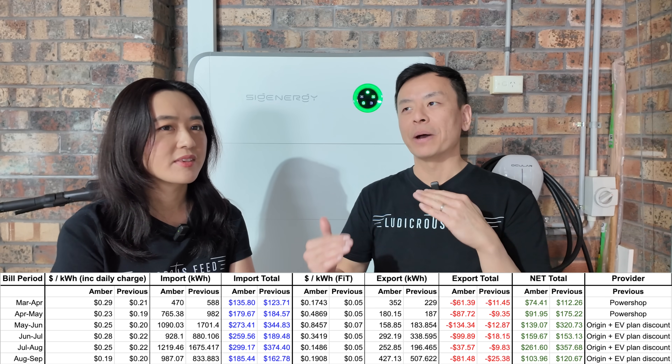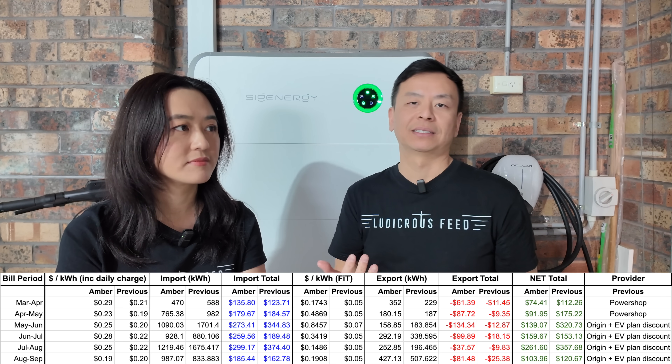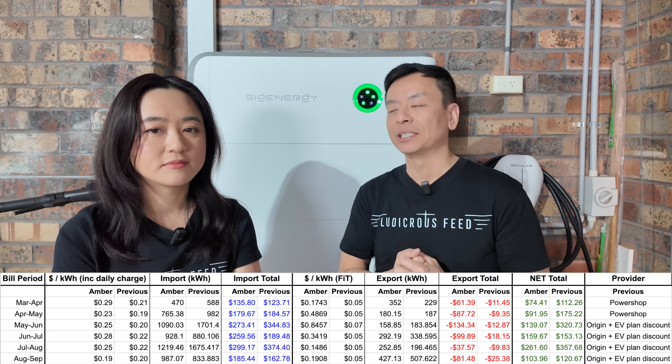Our main expectation for summer is price spikes — we're actually hoping for them, because that's what will make this worthwhile. Right now there's not much difference between this battery and our old one; the spikes are what will really justify the upgrade. Future videos will hopefully incorporate a bi-directional DC charger module once it gets cheaper, or if Sig Energy lends us one to test with various EVs — which would be very valuable for the EV community.